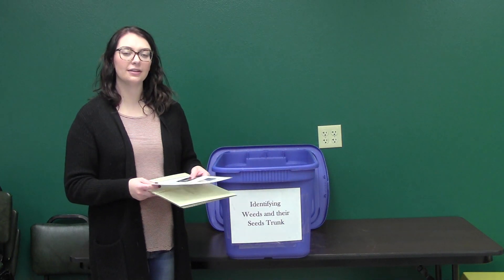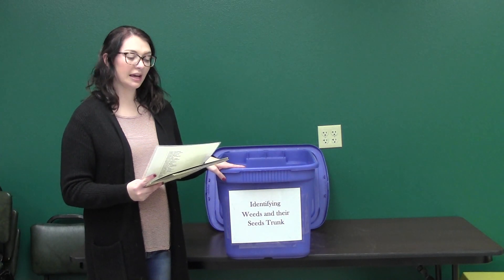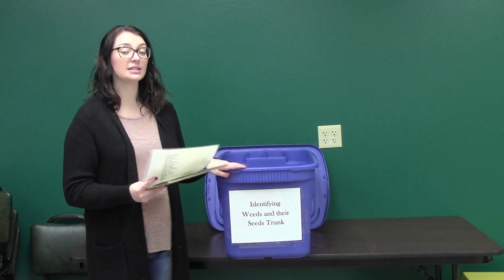Hi everyone, we're here at the Burleigh County Extension Office here in Bismarck. This is our educational tote, the identifying weeds and their seeds.